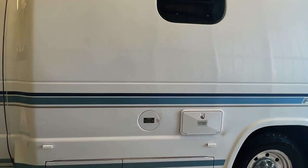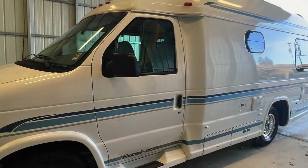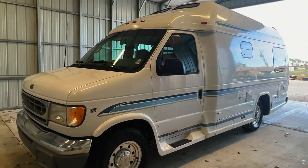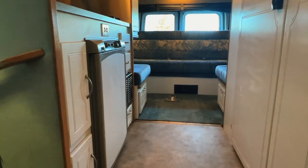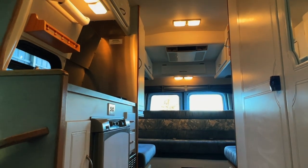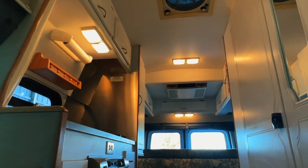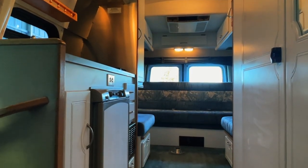For sale today, we have a 2002 Pleasureway Excel TS with 87,487 miles. Here we are inside of this 2002 Pleasureway Excel TS. I'm going to start in the front, work my way towards the rear, and do my best to give you a good idea of the overall floor plan as well as the overall condition of this unit.